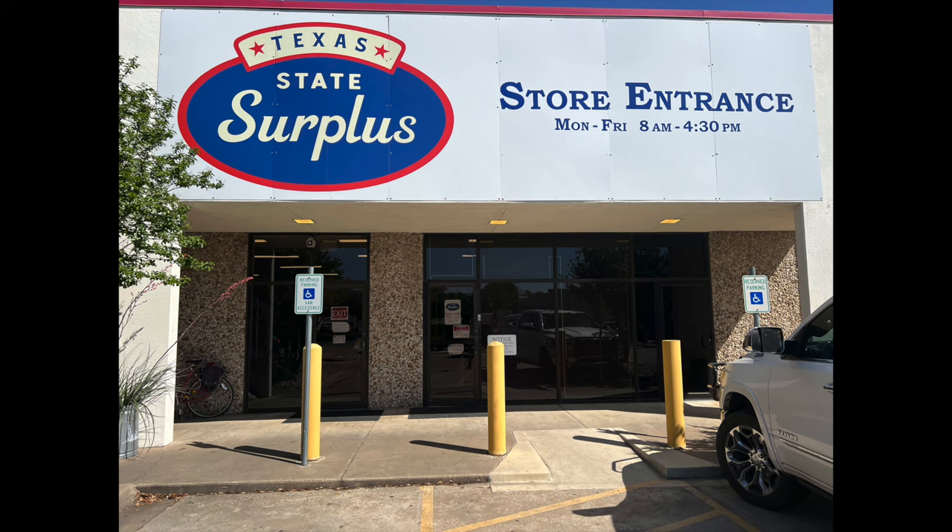Howdy folks, Doc here with Last Best Tool and we've got another Tool Tourism video. This is the Texas State Surplus Store. Do you ever wonder where not only the state surplus, but all the TSA stuff goes? This is from Texas and surrounding states, so it's a rather unusual place.